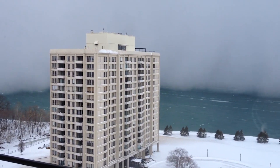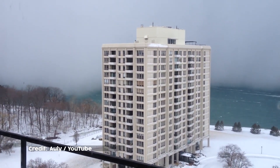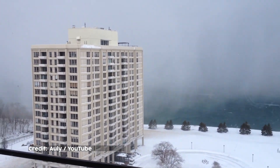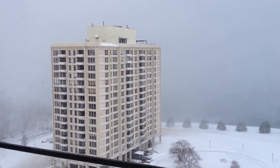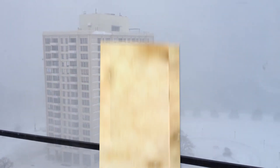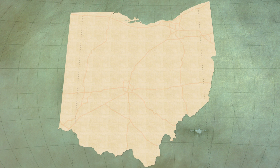Sometimes the lake effect snow is so powerful and sudden it can look like a wall of clouds moving in. The lake makes those of us living nearby keep our shovels close. These snowier areas of Ohio have a unique name: the snow belt.